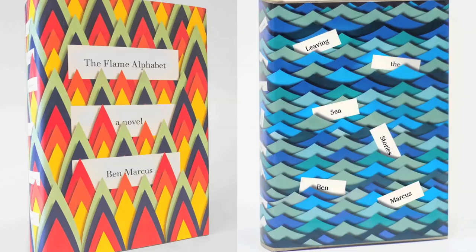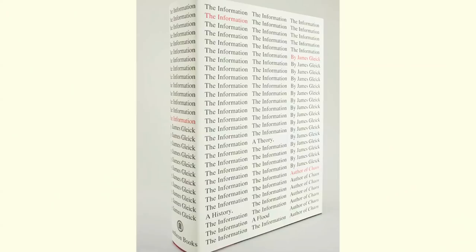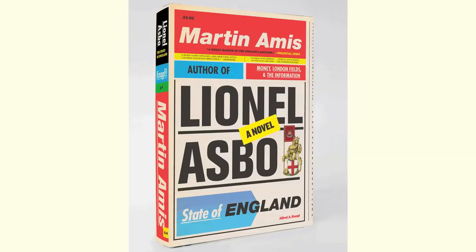You really want to create a jacket that will survive, that will have an image that can be indelibly associated with the text, and that people want to have in their houses for years to come.